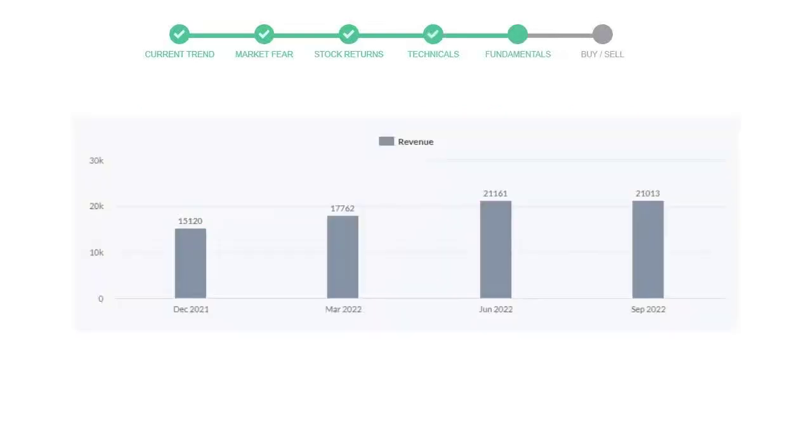We will mainly see the last two quarters of the company. In June 2022, the revenue was $21,161 million. In the recent quarter, September 2022, it declined to $21,013 million.